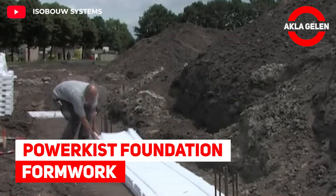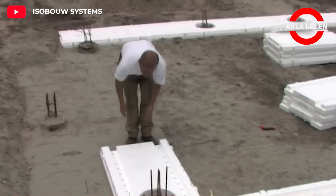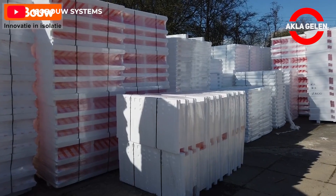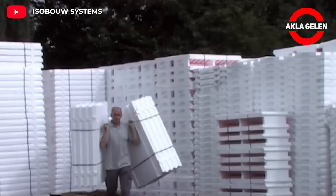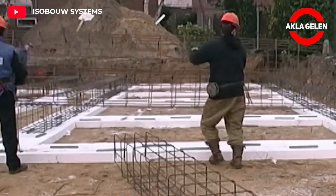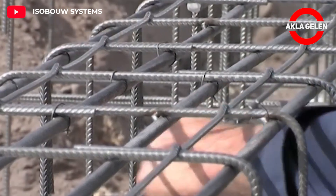PowerKist Foundation Formwork. PowerKist is a three-piece foundation mold with loose bottom plates and side walls, fitted with PS strips. This system is much easier and faster than traditional systems. Additionally, since it is unbreakable, it offers greater reliability and saves costs. Once you try this foundation formwork in construction, you really won't want anything else.